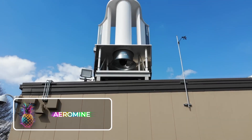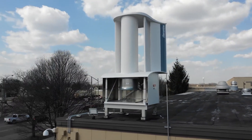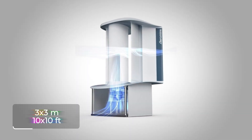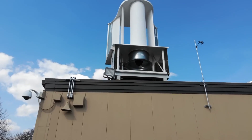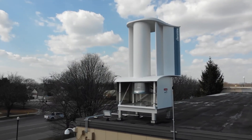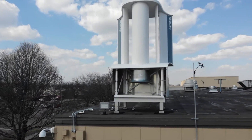Renewable energy is all the hype these days, and Aeromine is now at the forefront of this change. The bladeless turbine represents the new age of efficient energy generation and is the one-size-fits-all rooftop energy installation of the future. A single Aeromine turbine is about 3 meters by 3 meters, or 10 feet by 10 feet, and to fully power a decent-sized building, you'll need between 20 and 40 installed on your roof. A single turbine can produce the same amount of renewable energy as 16 solar panels by using the natural air currents swirling around.